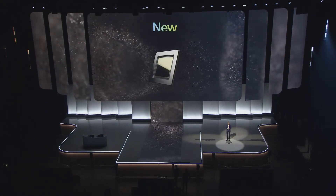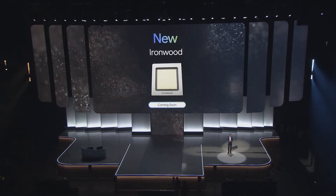Cloud WAN will be available to all Google Cloud customers later this month. Today I'm proud to announce our seventh generation TPU — Ironwood — is coming later this year.